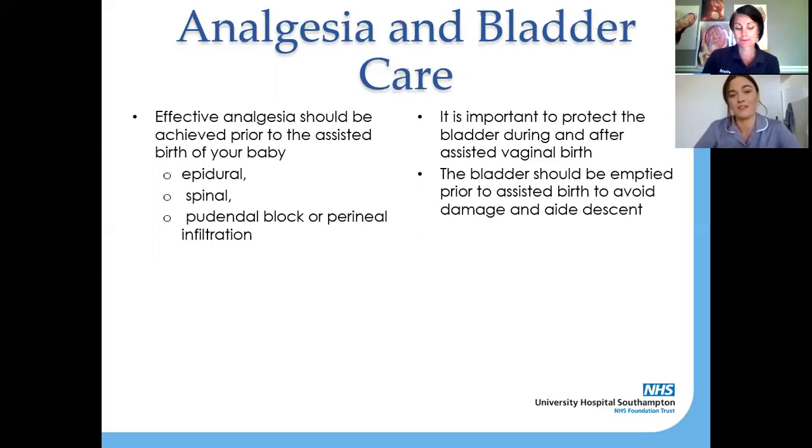Bladder care is so, so important during instrumental birth. The doctor is going to make sure your bladder is nice and empty, because there's no point trying to help you give birth to your baby with instruments if you've got a full bladder of urine. The doctor may insert a catheter just to make sure the urine is all out and your bladder is fully deflated, which will help the doctors aid the descent of baby's head. When you have an instrumental birth you are still pushing — the midwife and your birth partner will still be there cheering you on, and you still have to give that last bit of energy to help them help your baby out.